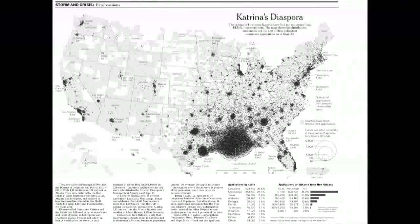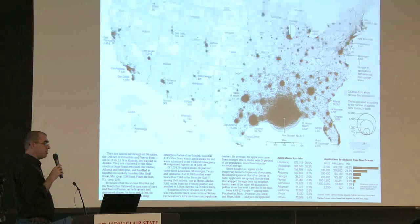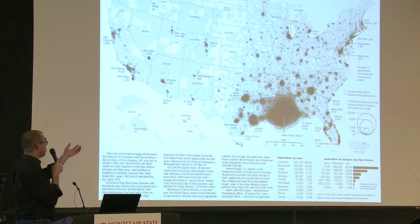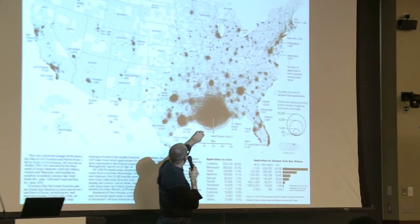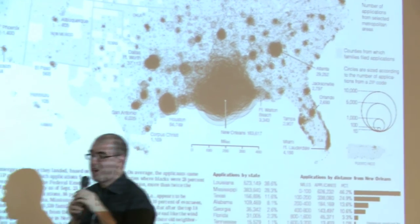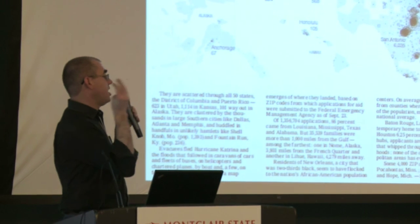But there are other graphics that are more impressionistic, where you want to convey the big picture. This is a print graphic looking at where people displaced by Hurricane Katrina had gone. We got data from FEMA showing where people were located when they filed disaster relief applications — their zip code of current address. You could see the Gulf Coast still had a lot of people, but also pockets like 80,000 people in Houston versus 30,000 in Atlanta. The point of this graphic was not to let you find how many people were in one rural Iowa county, but to give a nationwide impression.